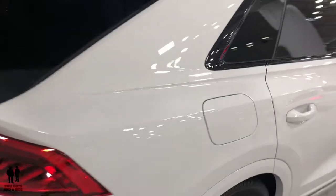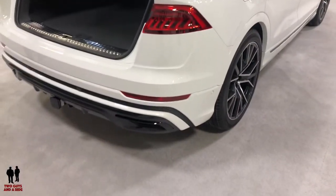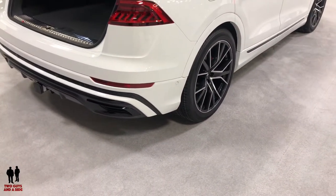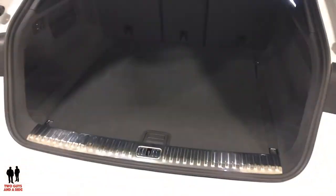Its zero-to-60 speed is 5.6 seconds with a top speed of 130 miles per hour. Ground clearance is 5 and three-quarter inches, and its maximum cargo capacity is 60.7 cubic feet. It's also capable of towing 7,700 pounds.